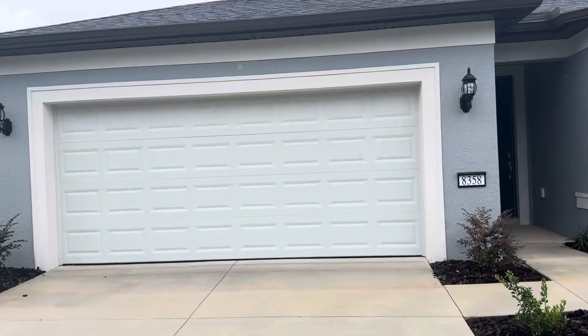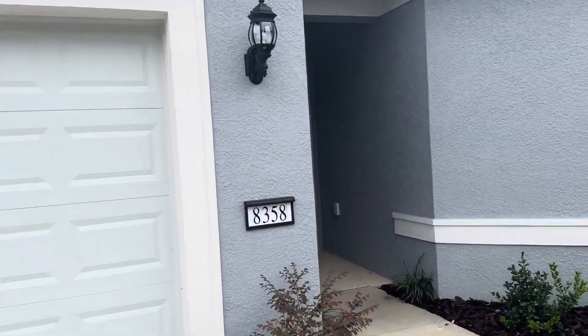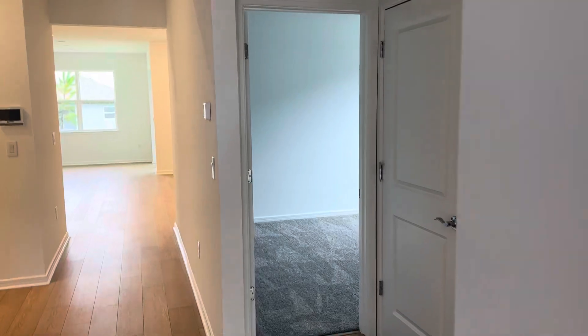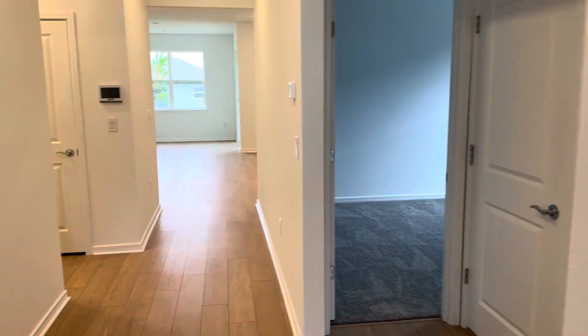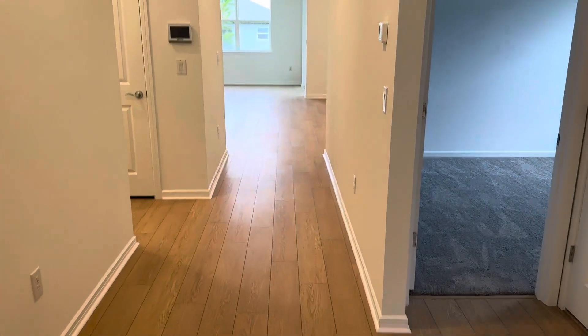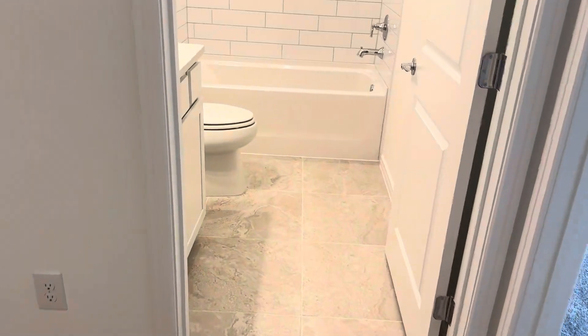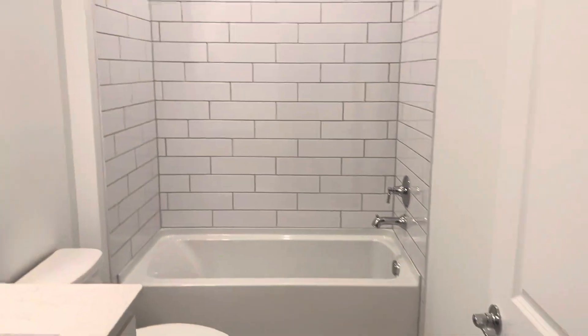This home is completed and available for sale. This particular home does have the upgraded Luxe Package in the Fresh Palette, so we are getting the lighter color beige floors, luxury vinyl planking, and 21-inch porcelain tiles in the bathroom and all the wet areas.